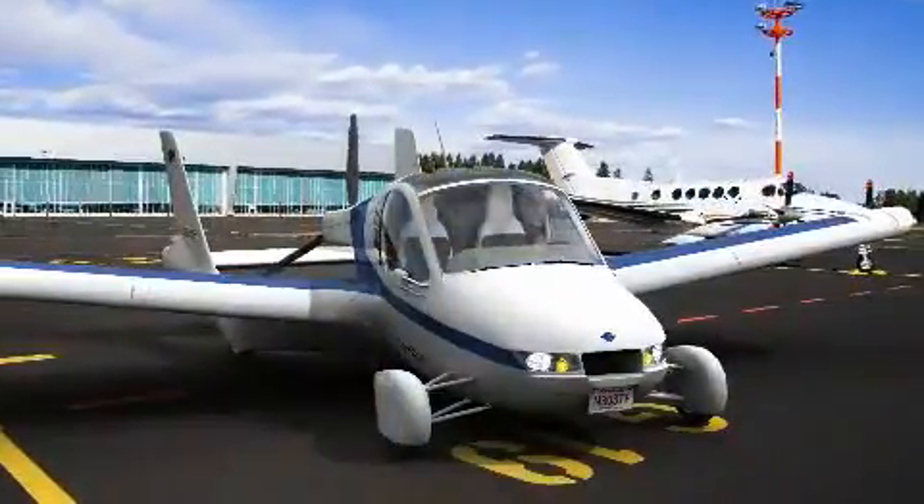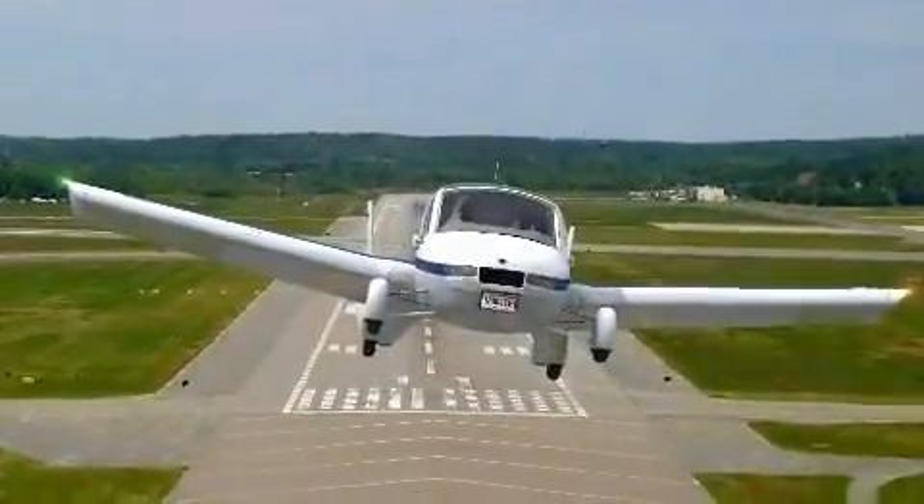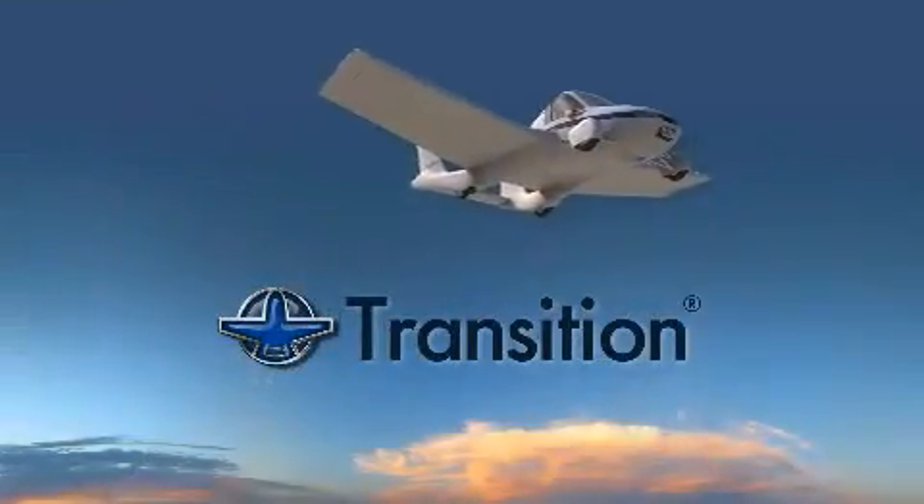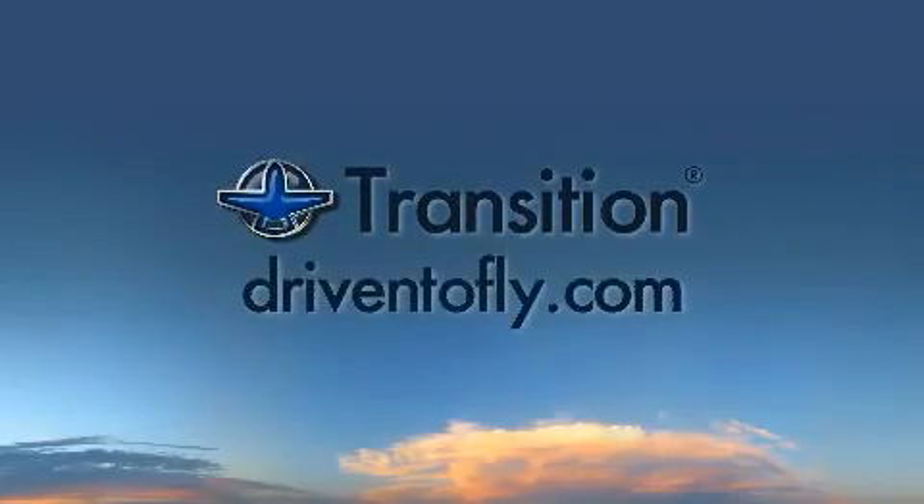After a century of talk, the world is finally ready for a flying car. Check out the Transition now and explore why we're driven to fly.